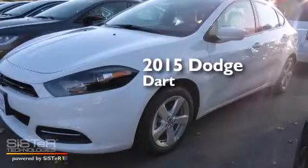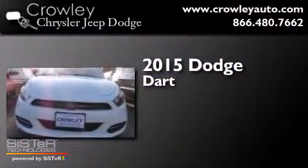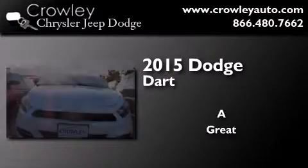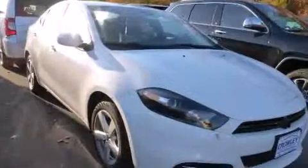This is a brand new 2015 Dodge Dart. All of the following features are included.